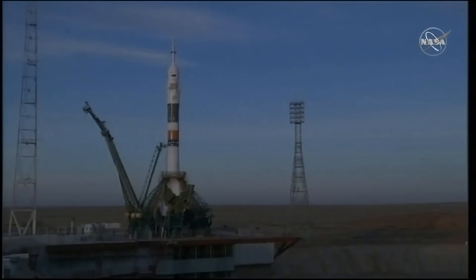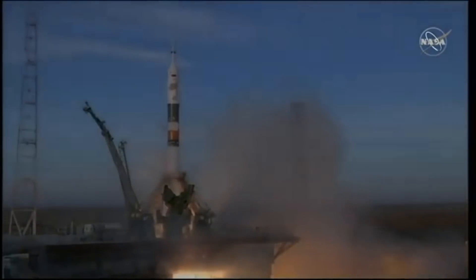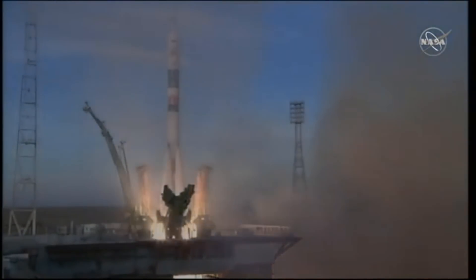Auto sequence is initiated. That second tower now retracting — ten seconds from launch. Second umbilical tower separate. Engines have started and are now at the preliminary thrust level, throttling up. Engines at full thrust.